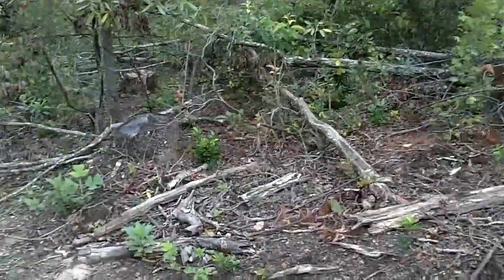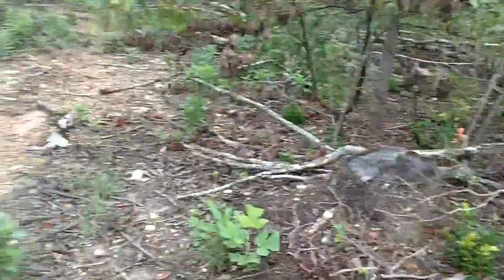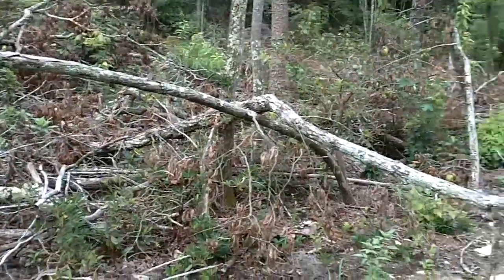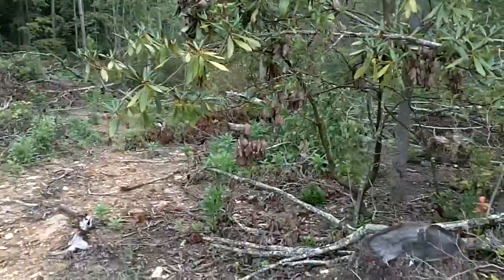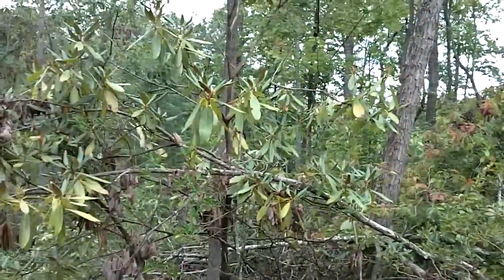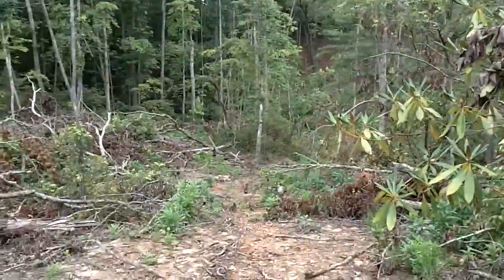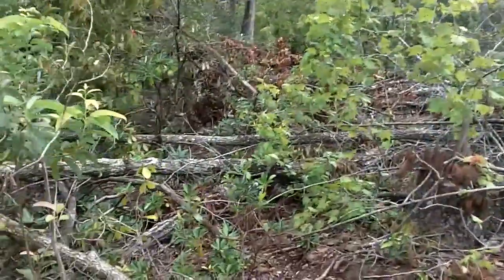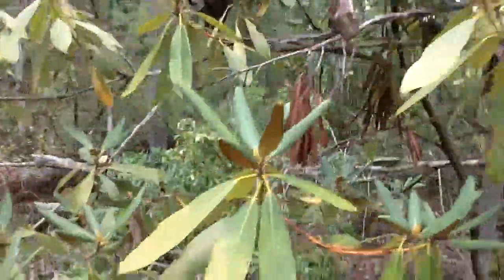If any of you guys have tips — if you have a food forest of your own or some experience with them — any pointers would be really appreciated. Also, I don't mean to get off subject, but there are actually wild magnolia trees growing here. There's one right there, and as we get closer down towards the creek you can see there's a bunch more. I don't see any blooms on them though.